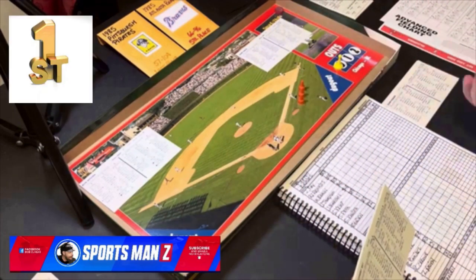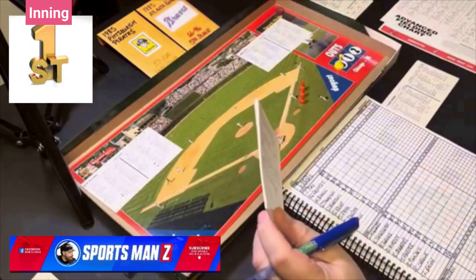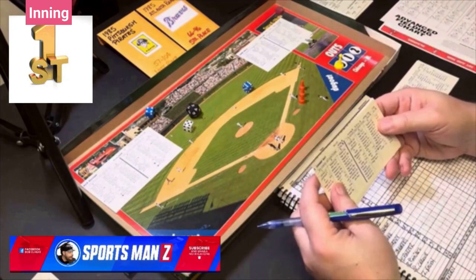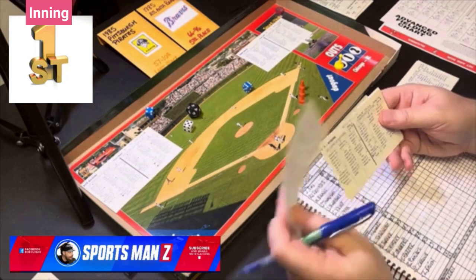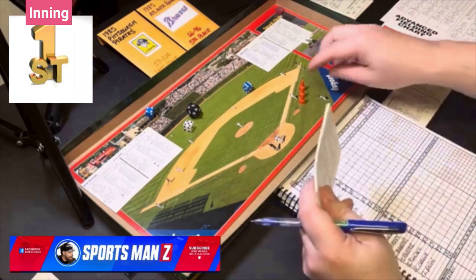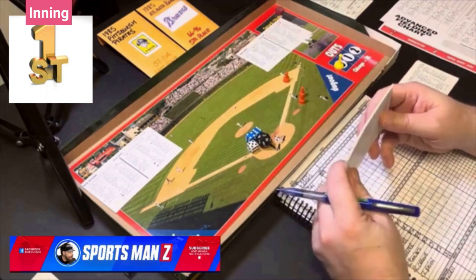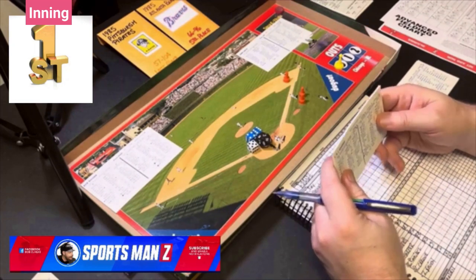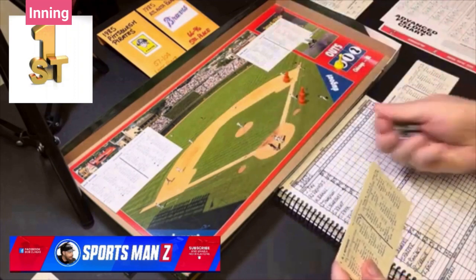The first batter is Johnny Ray. He's a switch hitter, so he's batting right against Zane Smith. Roll is 5-10 — against a right-handed batter that's a walk. Johnny Ray is aboard. He's a steal B, but with Tony Peña catching for the Pirates, he's not going.